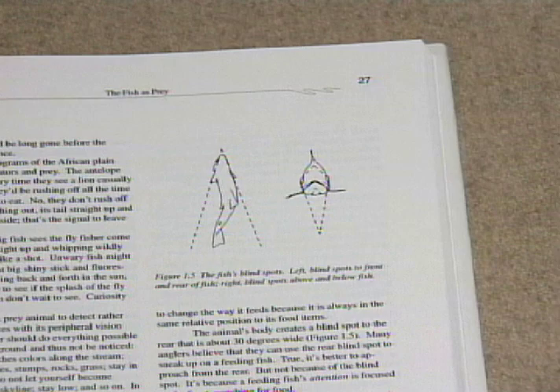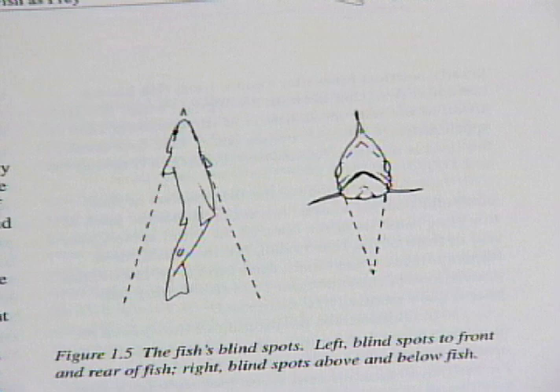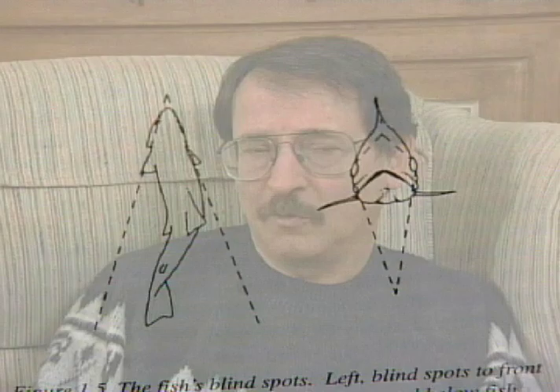For example, if the fish is feeding at the bottom — if he's looking down, if he's grubbing — then your fly has to be bouncing right off the rock tops, right at the top of the rocks. If he's picking off the drift, then your fly has to be maybe one or two inches off the bottom. It can't be right on the bottom.